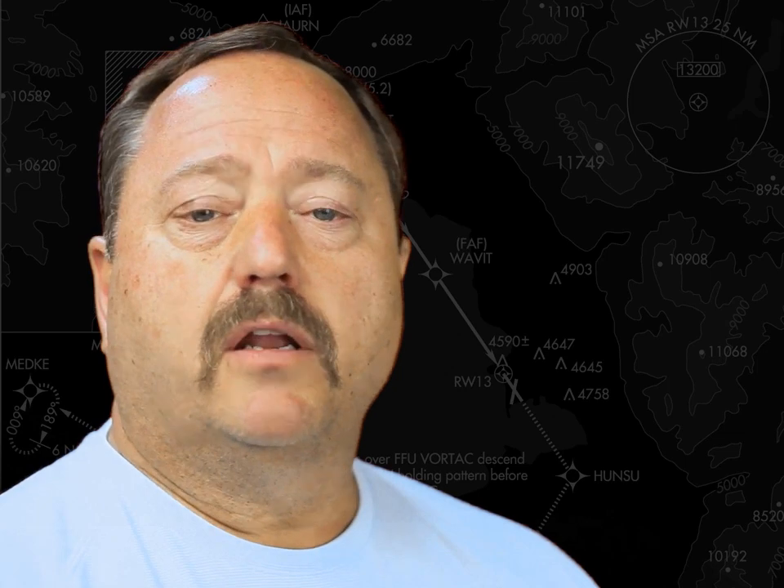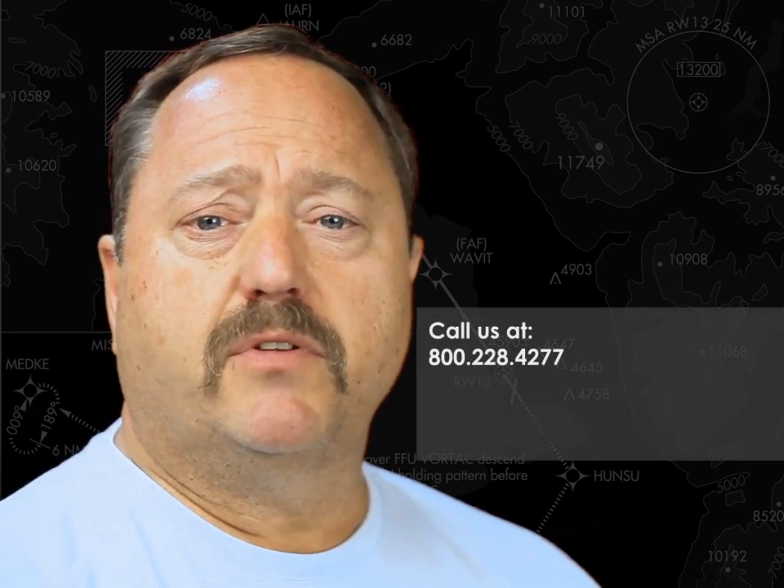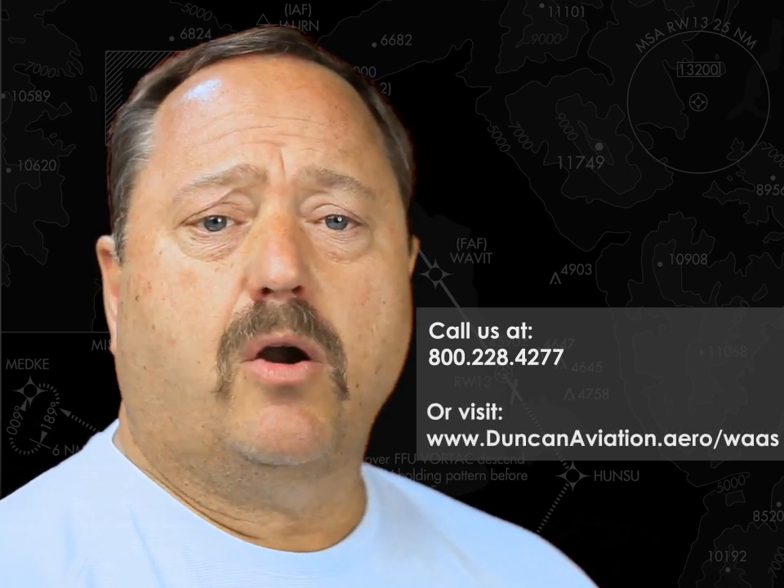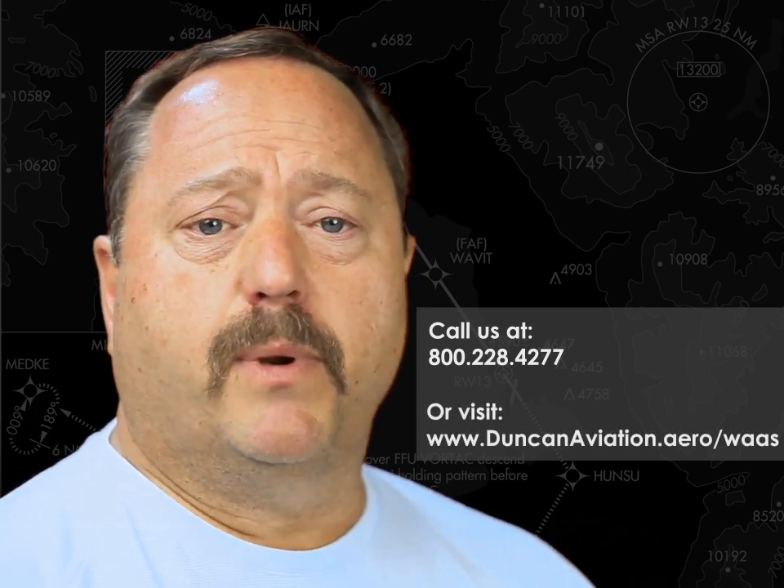For more information, call a Duncan Aviation expert at 800-228-4277, or visit DuncanAviation.aero/WAAS for additional information.